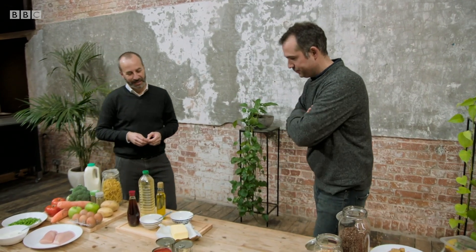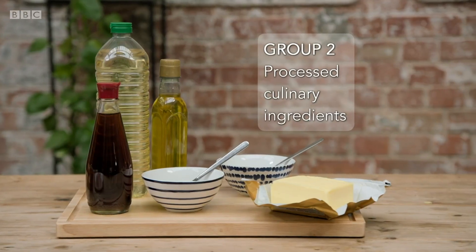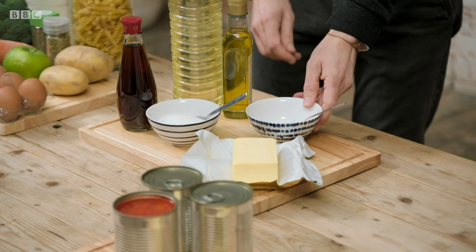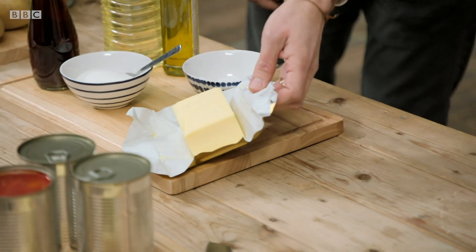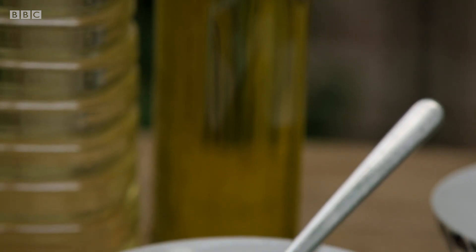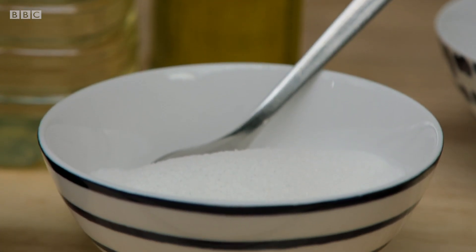Group two is what we call processed culinary ingredients. These are ingredients which we combine with foods from group one to cook with or to flavour. They've been more processed — oils have been extracted from plants, sugar has been refined — but they still are what we think of as ingredients.